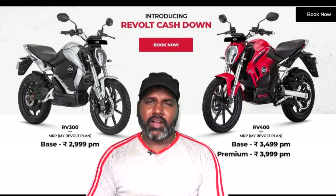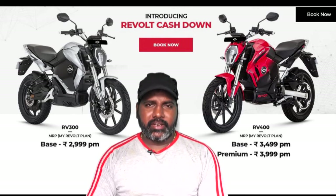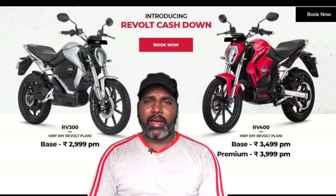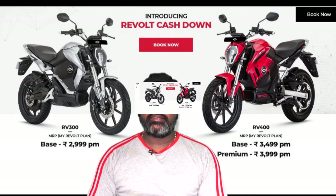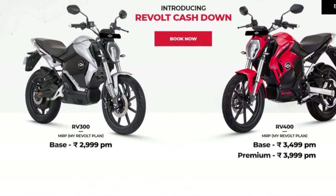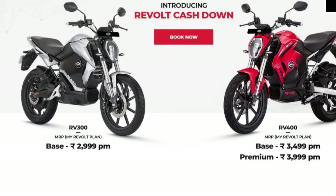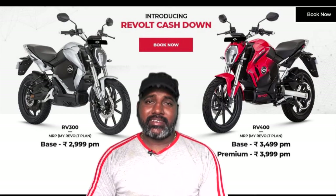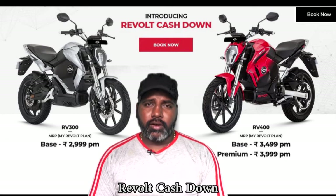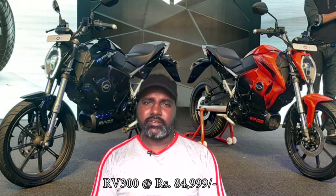Revolta Motors now has 3 models. The base price of the RV400 is ₹3,499 and the RV300 is ₹2,999. The RV300 is priced at ₹84,999 and the RV400 premium variant is ₹98,999.